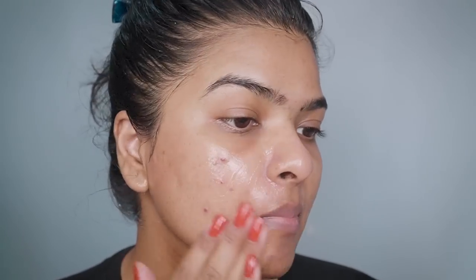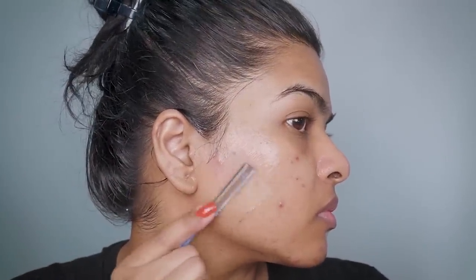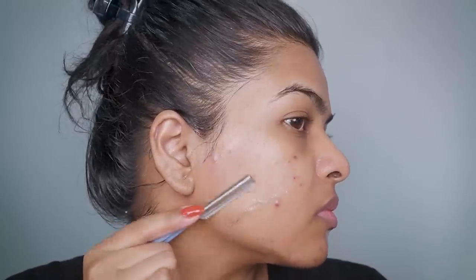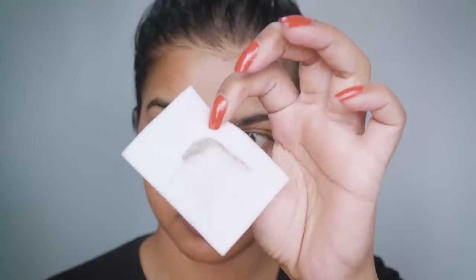After cleansing, use a lubricant before razoring. You can use aloe vera gel as a lubricant, or facial oil if your skin is sensitive to aloe vera. The lubricant protects against direct razor-to-skin contact and acts as a barrier. Spread it evenly all over your face and shave in the direction of hair growth — especially important if you have sensitive skin.